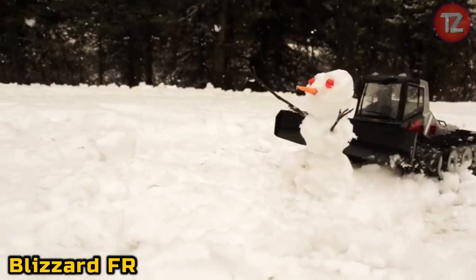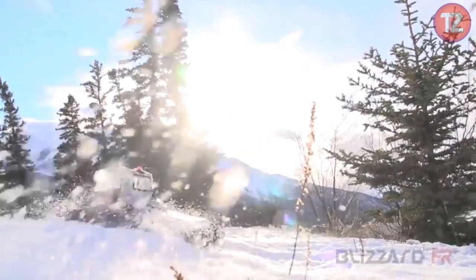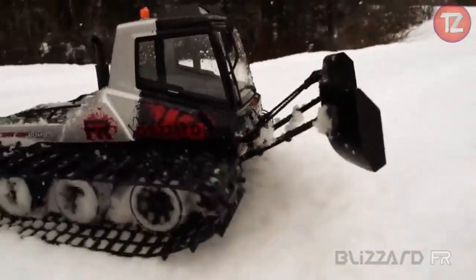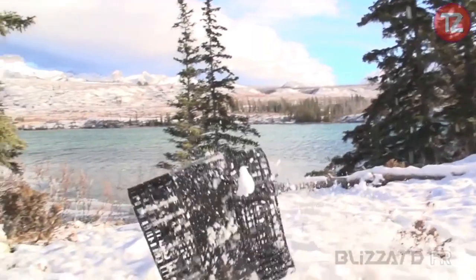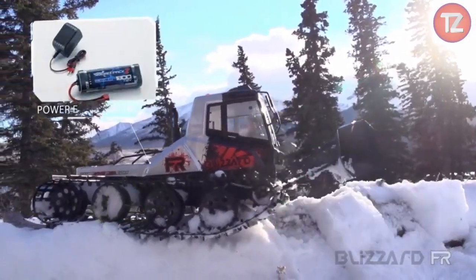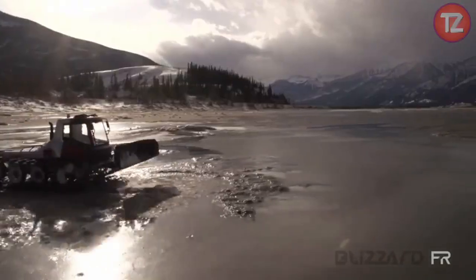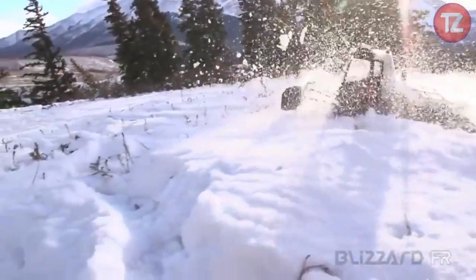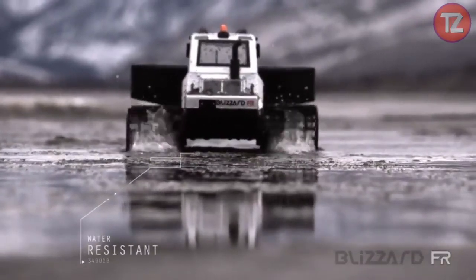The Blizzard FR toy is an adrenaline-fueled adventure on four wheels. With its rugged design and all-terrain capabilities, this remote-controlled off-road vehicle conquers obstacles with ease, offering enthusiasts an exhilarating driving experience. Engineered for high performance, it features responsive controls and durable construction, making it ideal for tackling rough terrain and challenging landscapes. Whether navigating rocky trails or racing through sandy dunes, the Blizzard FR delivers thrills and excitement for enthusiasts of all ages, with its sleek design and powerful motor ensuring hours of action-packed fun.